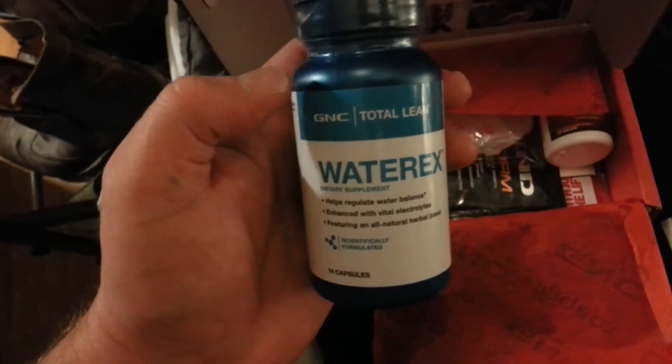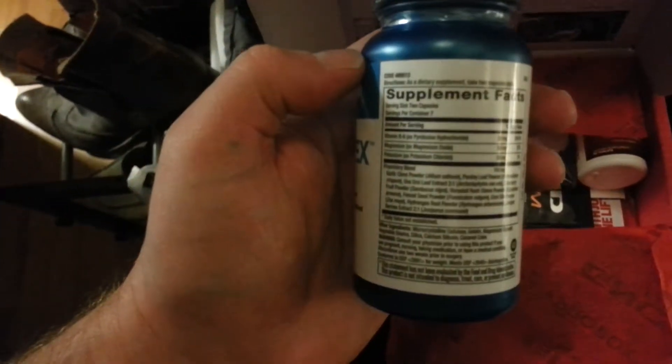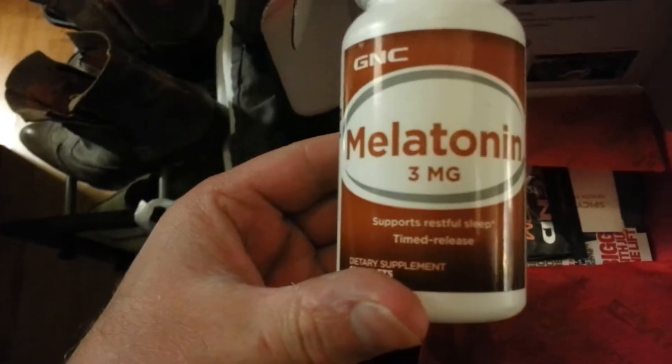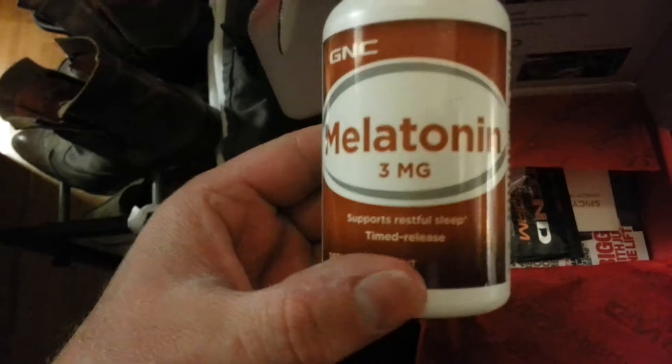Got Water X — it helps regulate water balance, enhanced with vital electrolytes. It's the GNC Total Lean Water X, looks like just a sample size, only a handful. I'll try that out.